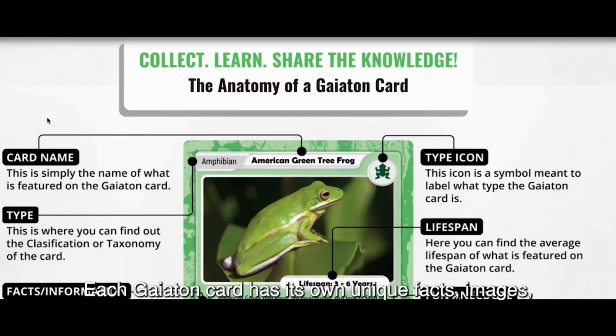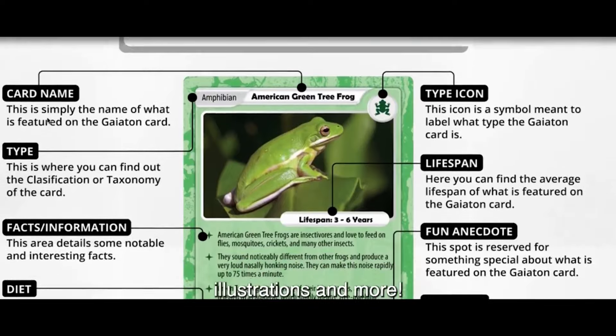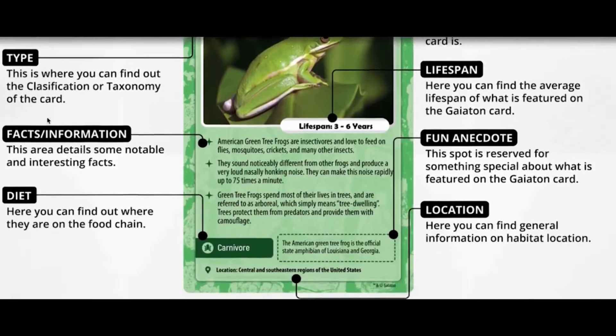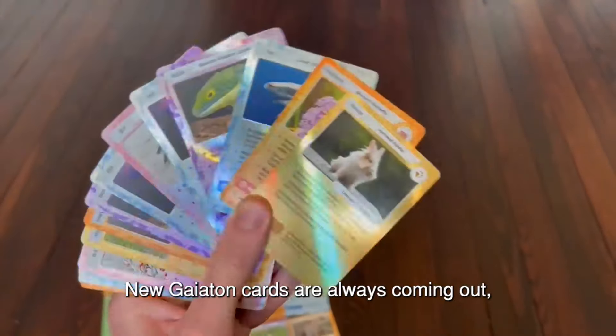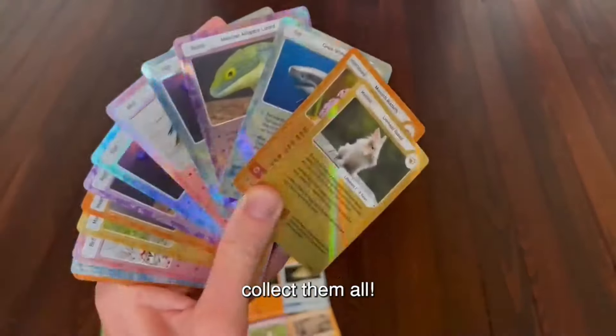Collect! Each Gaetan card has its own unique facts, images, illustrations and more! Check out our Special Edition Hala Foil Cards! New Gaetan Cards are always coming out — collect them all!